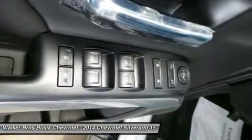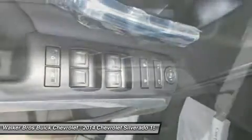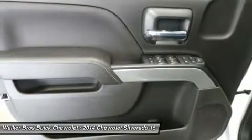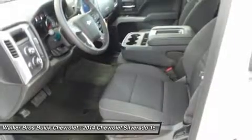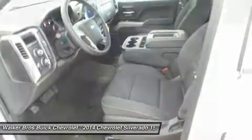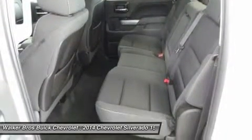Chevy's MyLink system is an extremely intuitive and helpful system to use. It allows you to control your music, make calls, and navigate to a number of store destinations, all by using your voice. The 2WT, LT, and LT Z71 trims get a 4.2-inch color screen to go with it, and the LTZ and LTZ Z71 get an 8-inch color touchscreen.